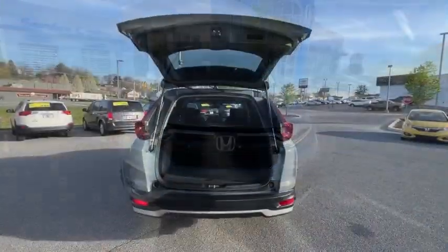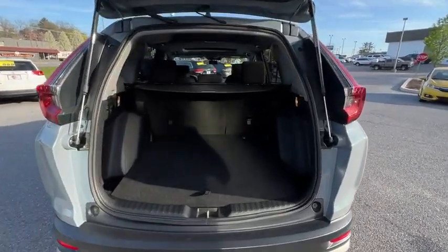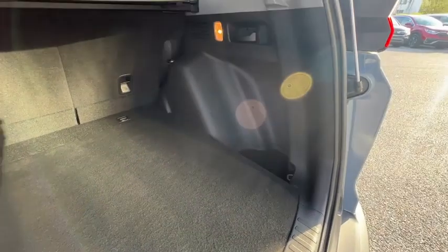Power windows, security system, compass, fog lights, electronic stability control, trip computer, rear window defroster, heated front seat, remote keyless entry, and tachometer.